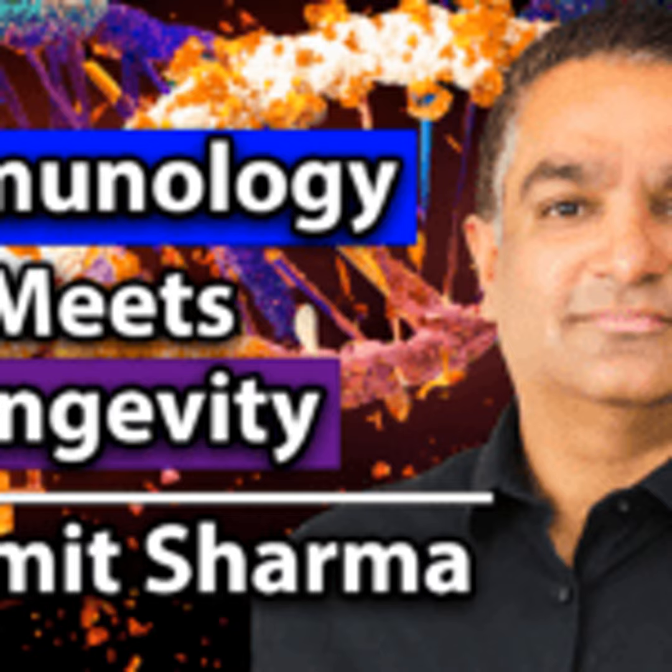Welcome everybody to Learn With All. Today we're continuing our series on longevity and healthspan with Dr. Amit Sharma. He is at the SENS Research Foundation, which we've had several people on, including Michael and Lisa, the CEO or president. He is working as a senior investigator and group lead for the Senescence Immunology Research Group. Welcome to the show, Amit.